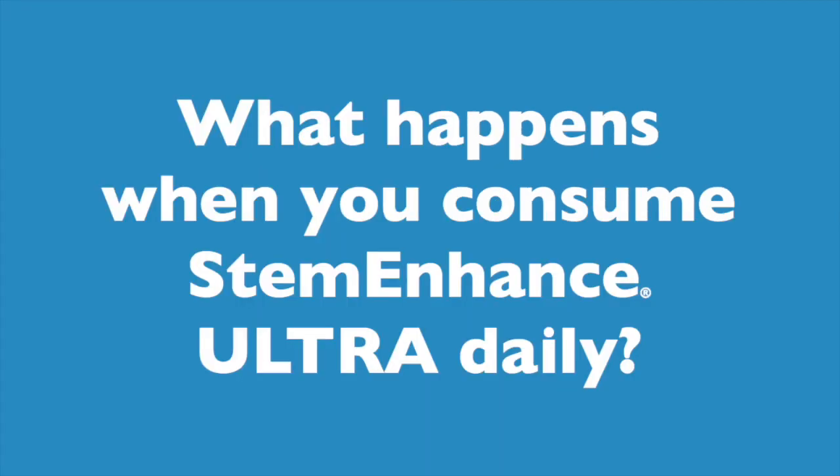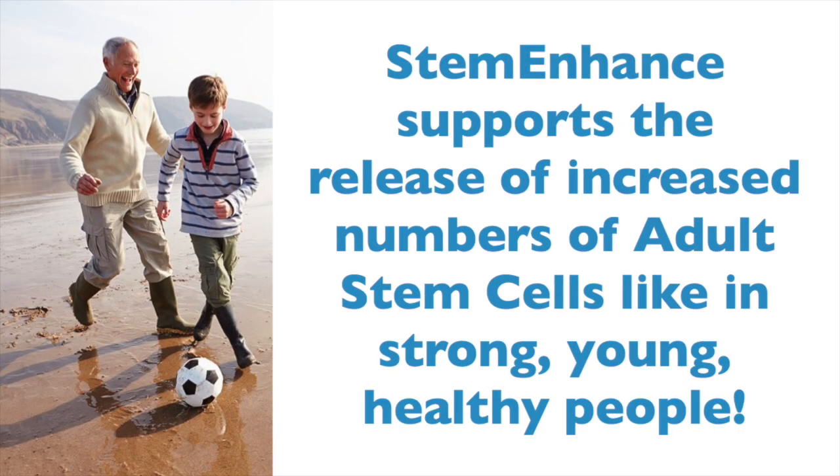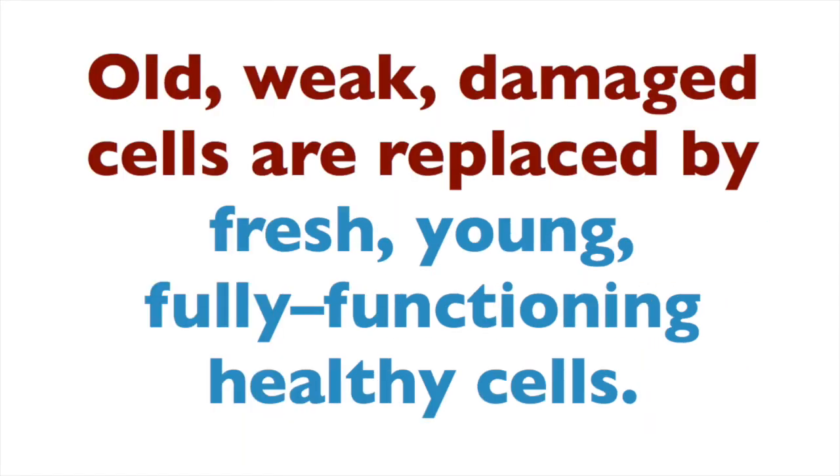What actually happens when you consume Stem Enhanced Ultra capsules daily? Firstly, one of the ingredients called mesenkind helps make the help-me signal stronger — it's a bit like turning up the volume on the radio. Next, the Stem Enhanced makes the bone marrow less sticky to stem cells so they can be released more like they do in young, strong, healthy people. More stem cells in circulation means the body can naturally replace old, sick or damaged cells with fresh, new, young, fully functioning cells.